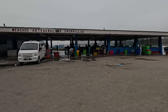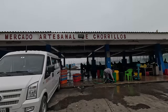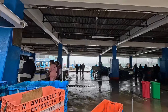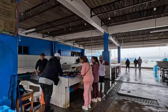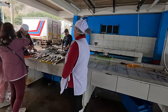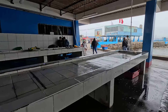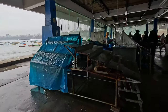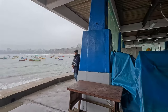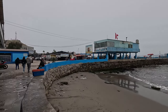This is a local market — obviously they are not selling fish right now because it's almost midday. But this gives you an idea. There are some fish over there; they are cleaning the tables where they work, with some fish still remaining.